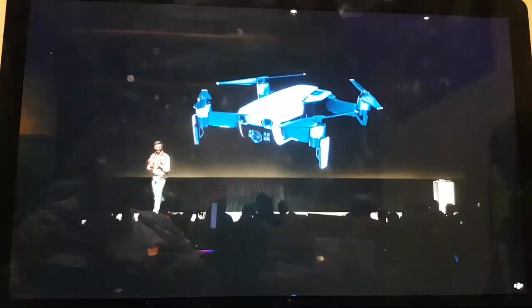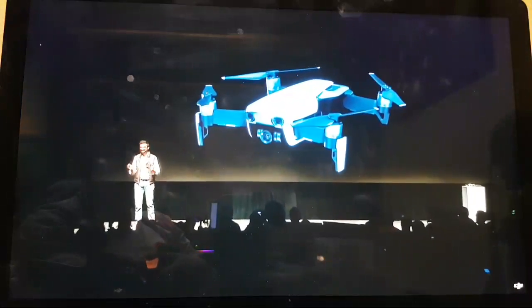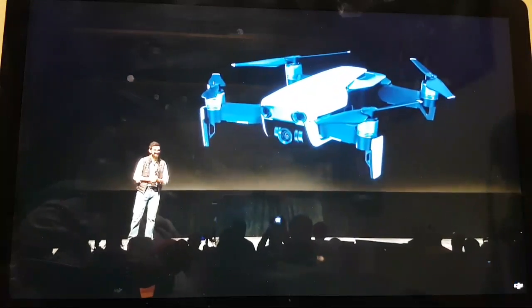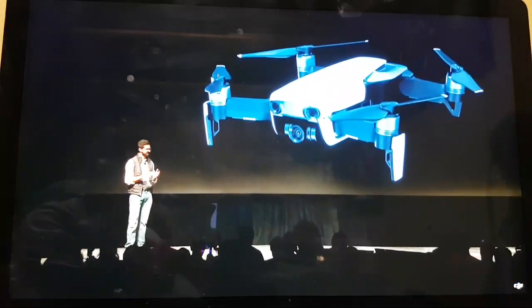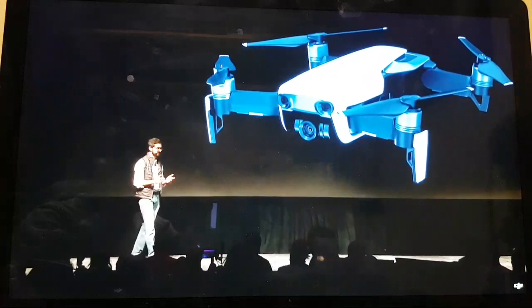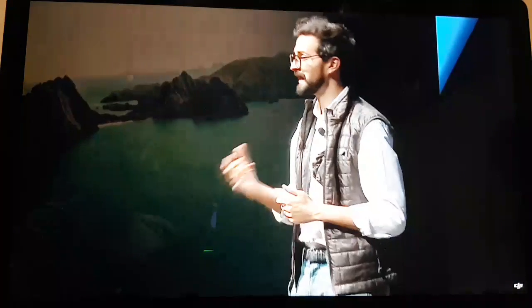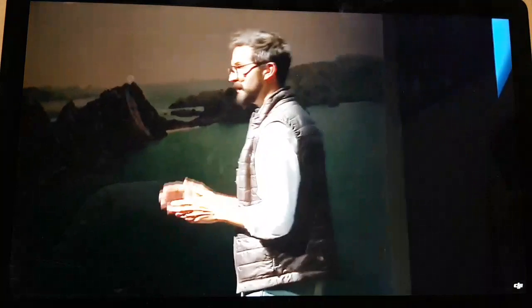You no longer have to worry about missing incredible images if you forgot your SD card at home. The Mavic Air now has 8 gigabytes of internal storage for those times when you can't find your micro SD card or you've run out of space. Photos and videos are stored directly on board the drone itself with easy and fast export using a USB Type-C port.